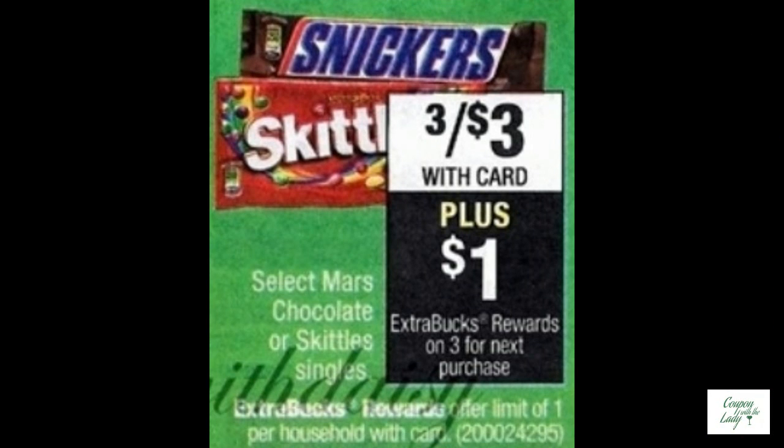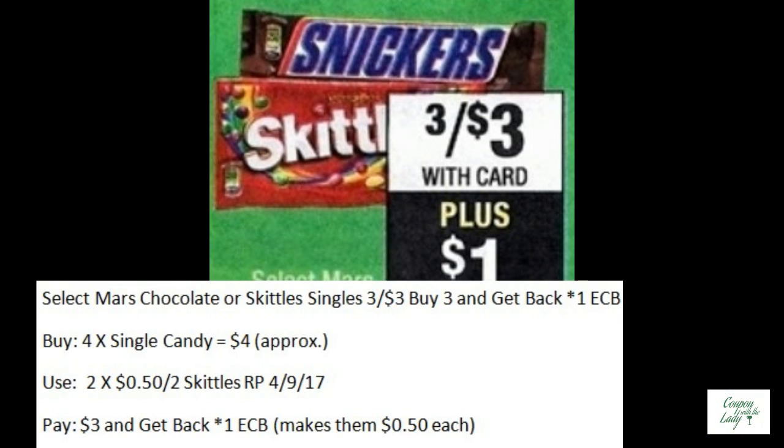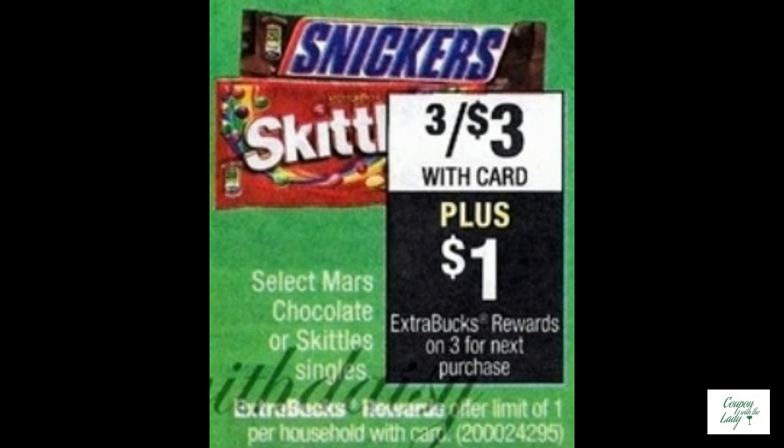If your sweet tooth is calling, we have a sale going for Mars Chocolate or Skittles Singles — they are three for $3.00. You buy three and you get back one ECB. So buy four of them and use two of the $0.50 off two coupons in the Red Plum from 4-9. Pay $3.00 and you'll get back one ECB, making them only $0.50 each.